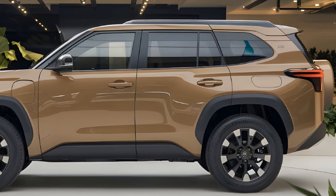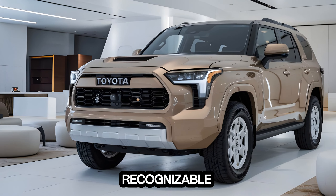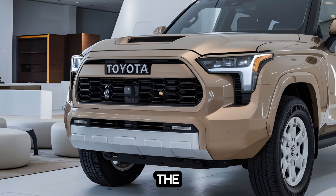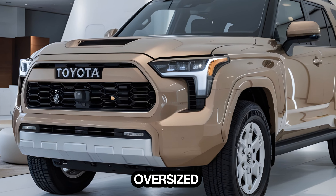Exterior. The 4Runner's exterior design is timeless. It's instantly recognizable as a Toyota, with its bold lines and muscular stance. The new LED headlights and taillights give it a modern touch, while the oversized grille exudes confidence.